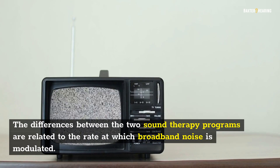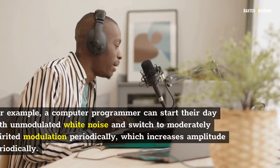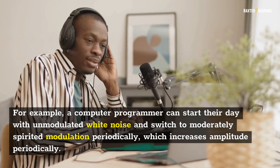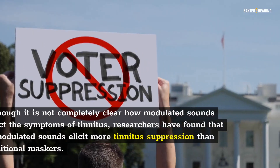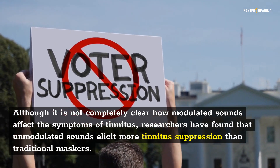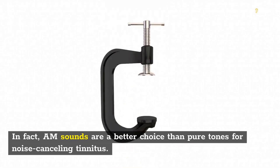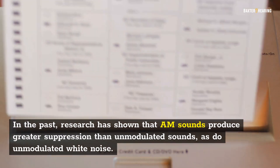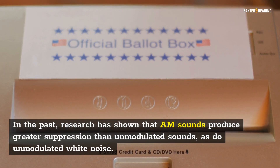The differences between the two sound therapy programs are related to the rate at which broadband noise is modulated. For example, a user can start their day with unmodulated white noise and switch to moderately spirited modulation periodically, which increases amplitude periodically. Although it is not completely clear how modulated sounds affect the symptoms of tinnitus, researchers have found that unmodulated sounds elicit more tinnitus suppression than traditional maskers. AM sounds are a better choice than pure tones for noise-canceling tinnitus, and research has shown that AM sounds produce greater suppression than unmodulated white noise.